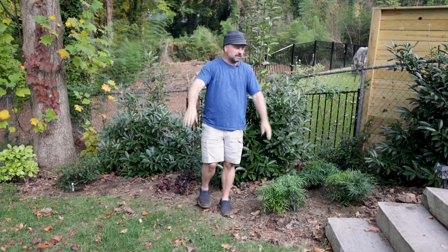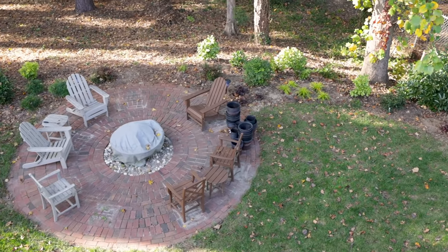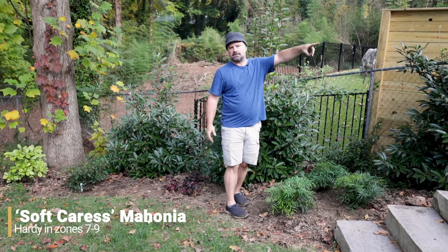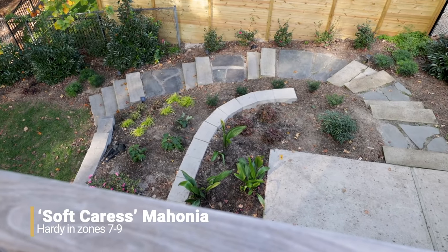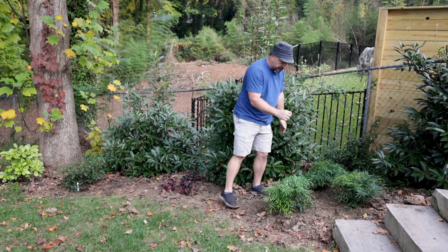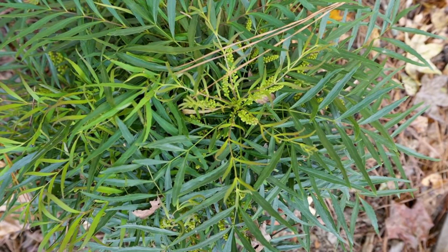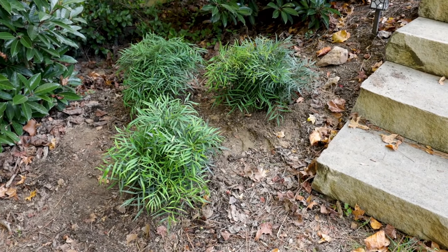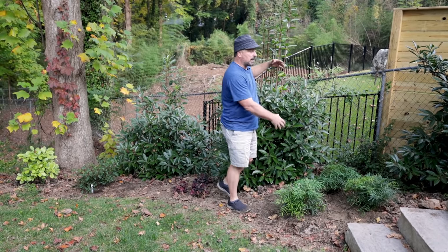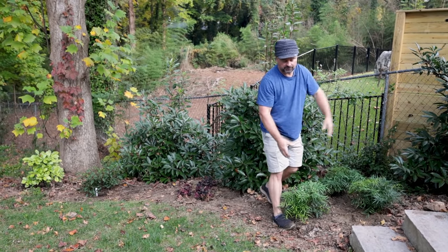The first thing you'll notice here is some Soft Caress Mahonia. There are three here and three in yesterday's video right at the top of the step — three at the bottom, three at the top — and these will just become a mass in here. They have a narrow, soft texture. They're called Soft Caress because they don't have prickles like other Mahonias. This narrow leaf against the broad leaf of the Shindo Viburnum looks great together. The Shindo Viburnum will eventually get huge, and this will probably just be a tuft of Mahonia alongside it.